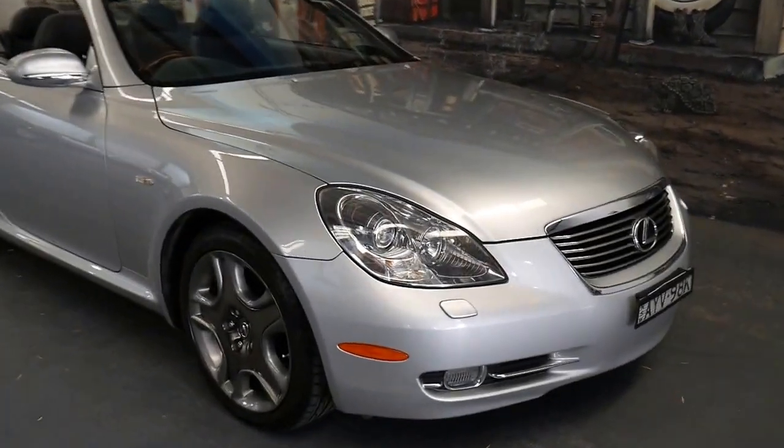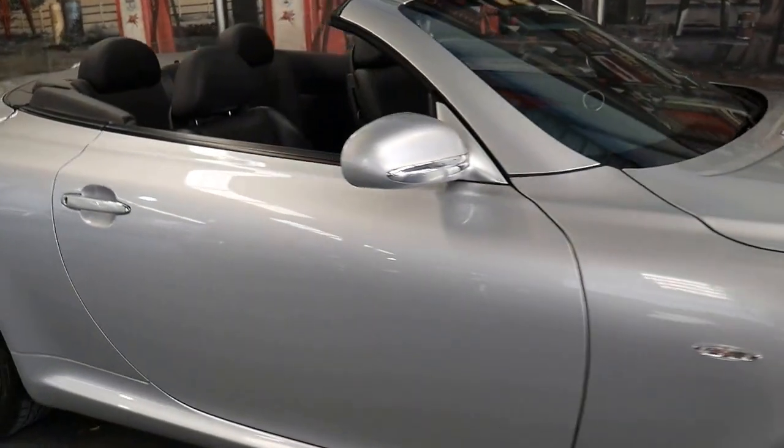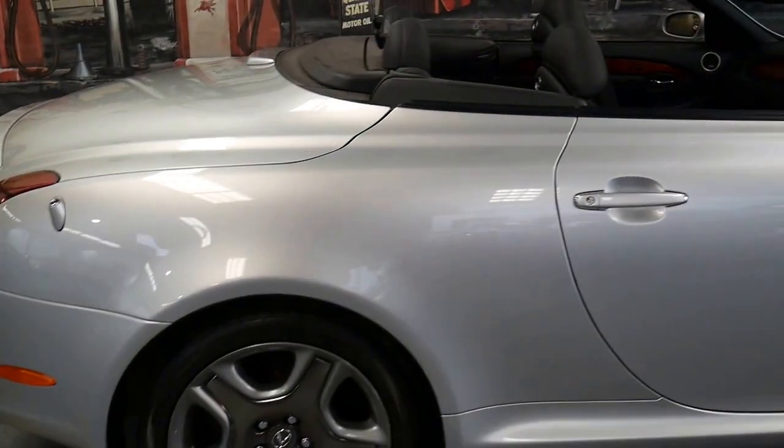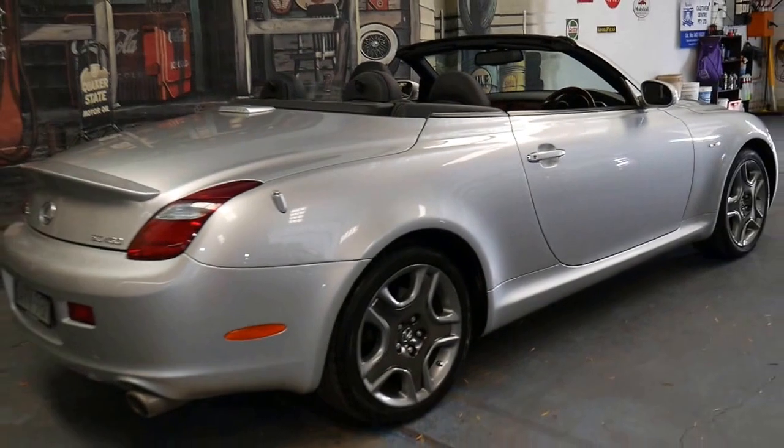Thank you for taking the time to watch our video. We are the Old Timer Centre. My name is Philip Tarrant and I'm going to be talking to you about this 2005 Lexus SC430.